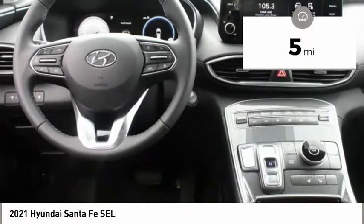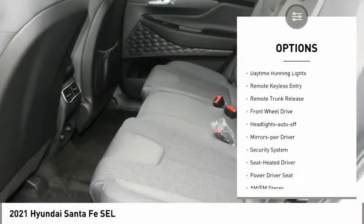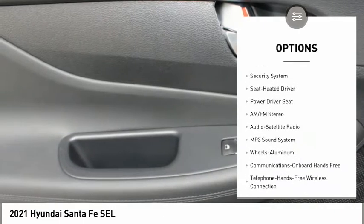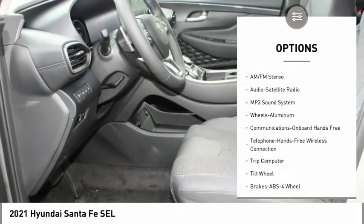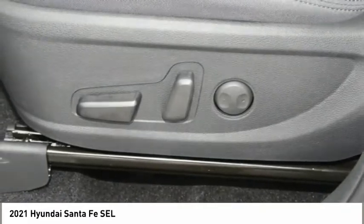Here are some of this vehicle's great options: aluminum wheels, heated side mirrors, traction control, daytime running lights, remote keyless entry, remote trunk release, FWD, headlights auto off, mirror memory, security system.